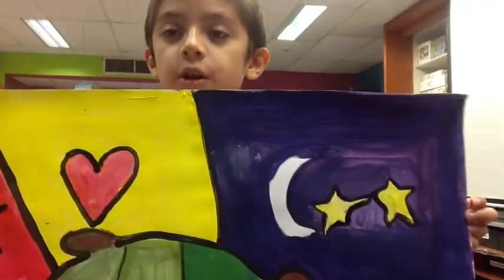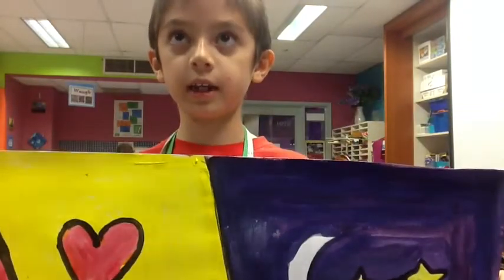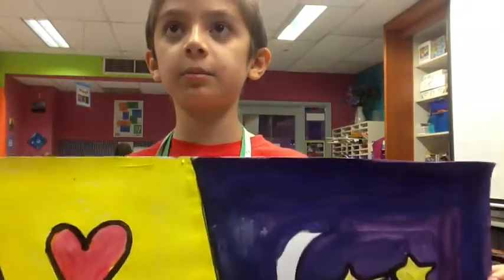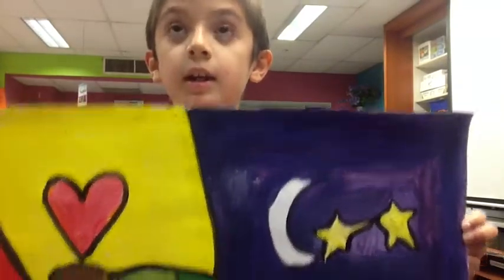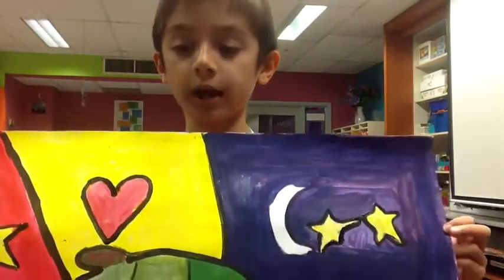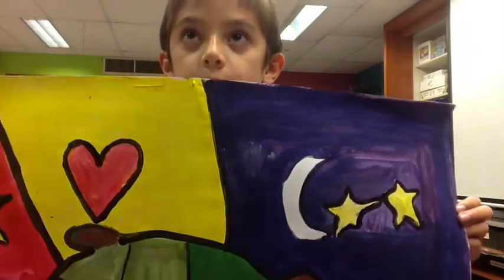I chose to paint a turtle because my favorite color is green and they come in different shapes and sizes. What I learned is that you should always be careful when you're painting.